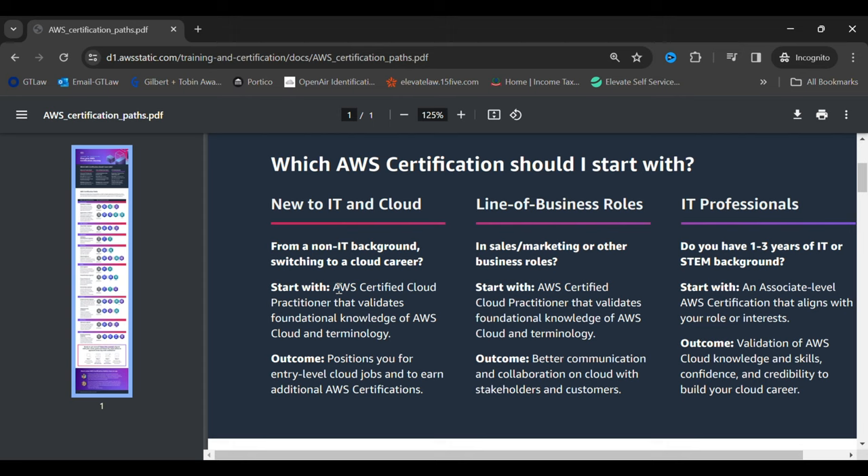If you're already working in another domain — sales, marketing, or any other business role — you can do the AWS Certified Cloud Practitioner course to get the basics of AWS and then choose other certifications depending on your choice. If you're already in IT with one, two, or three years of experience, or you're from a STEM background — science, technology, engineering, and mathematics — you can directly start with the associate-level AWS certification instead of the Cloud Practitioner course.